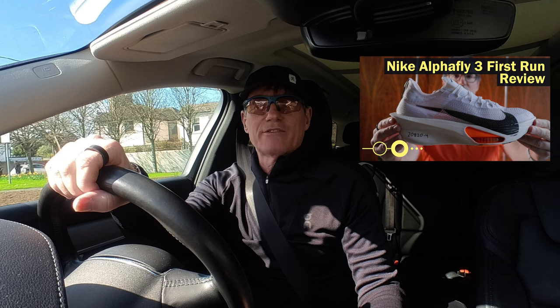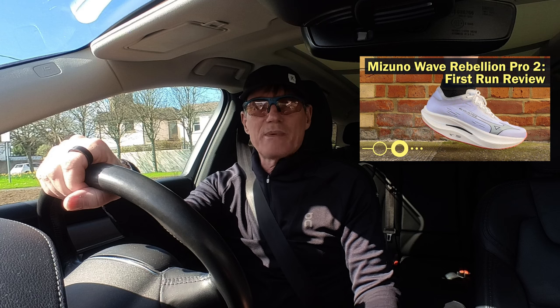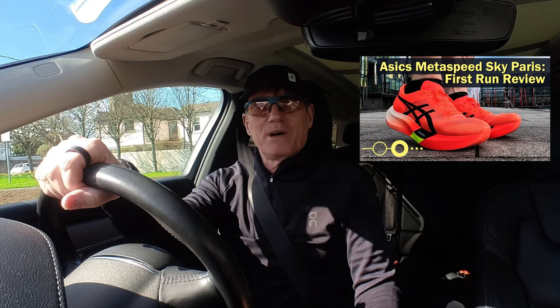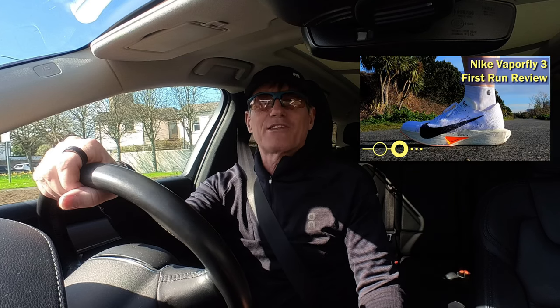Hey there, in today's video I'm going to do a brief update of five carbon plate running shoes: the Nike Alphafly 3, New Balance Fuel Cell Super Comp Elite Version 4, Mizuno Wave Rebellion Pro 2, Asics Metaspeed Sky Paris, and lastly my Nike Vaporfly 3s.